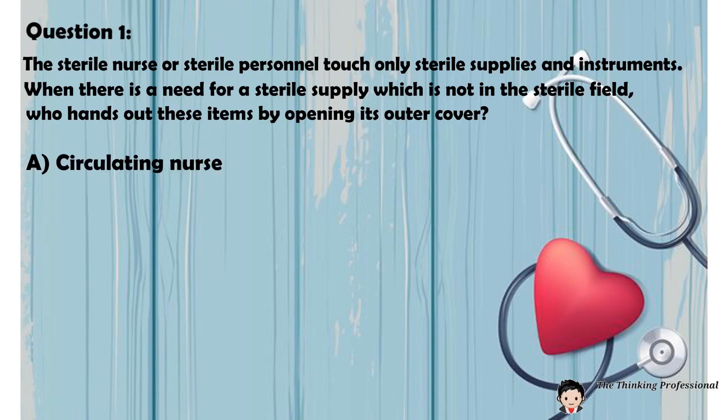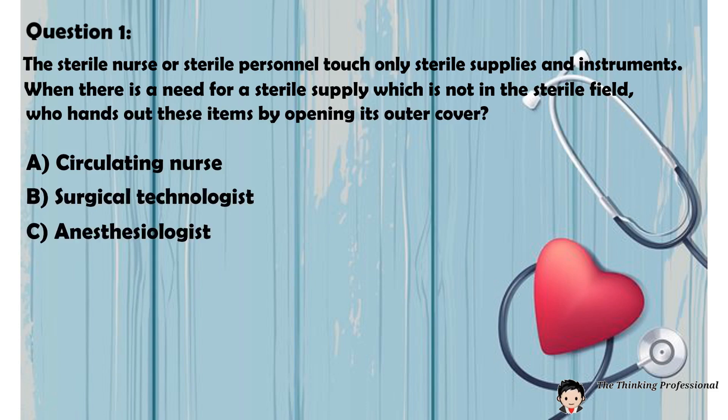A. Circulating nurse. B. Surgical technologist. C. Anesthesiologist. D. Surgeon.